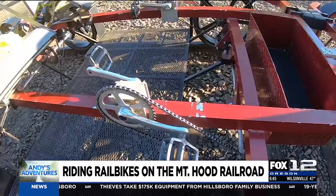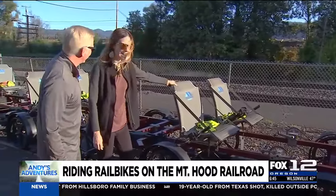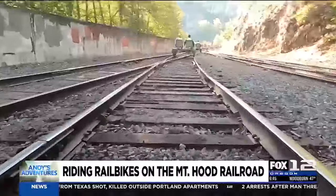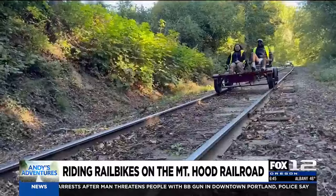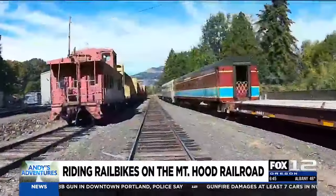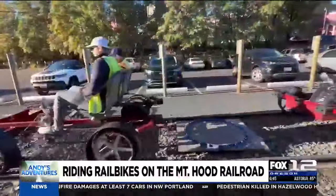The driver is on the right side, which feels a bit like being in a foreign country — or like a mailman. You head up to the fruit company with about a 45-minute layover there, then come back. What makes this railroad unique is that it's the last fully operating rail line with passengers, freight, and rail bikes.